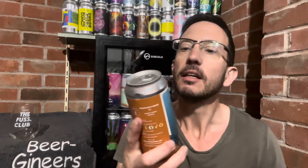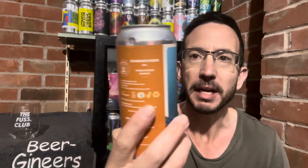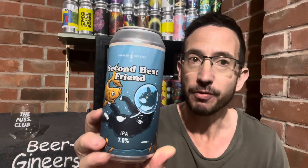How's it going? Nick from Beer Engineers. And excitingly, we've got a beer from Phantom Brewery. So that's the first time a beer from Phantom is reviewed on the channel.